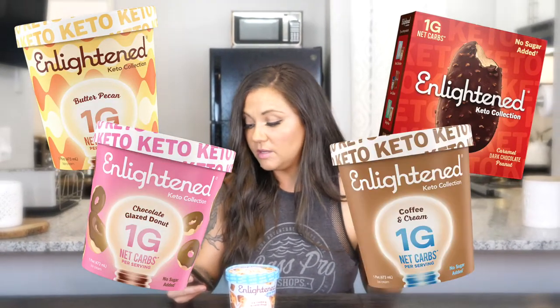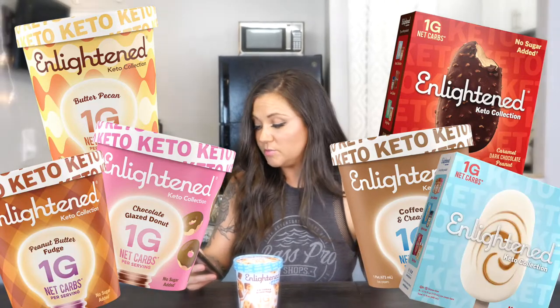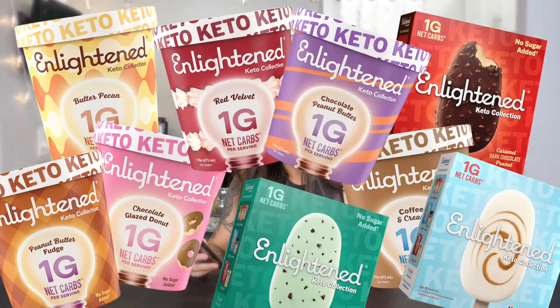Butter pecan — check. Caramel dark chocolate peanut butter bars — check. Chocolate leaf dough — check. The chunks. The best part about ice cream is chunks — the chunks are where it's at. My favorite Ben and Jerry's is the chocolate chip cookie dough or the half-baked. So obviously this is what I need in my life. Let's give it a shot.